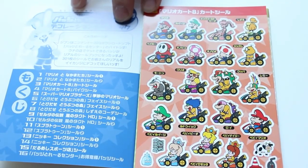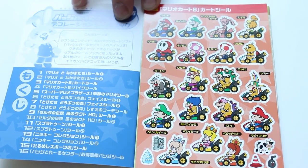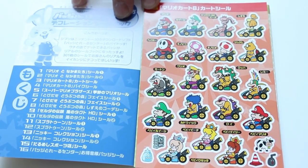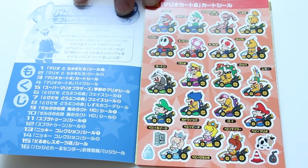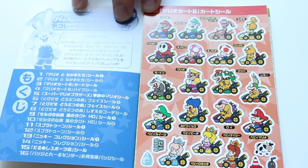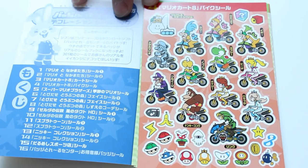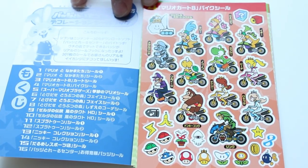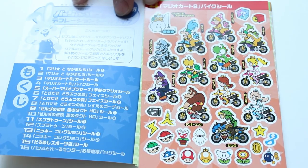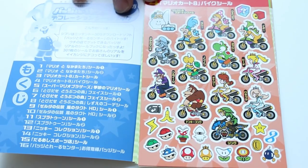Next up we have the Mario Kart stickers — we have Pink Gold Peach, Toadette. Oh look, there's Isabelle in the top right, that's awesome — they put DLC characters in here! You have some items in the bottom like the music note and the cow. I love that they have the baby characters too. More Mario Kart on the next page: Metal Mario and all the items in the bottom. And there's Link on a motorcycle — I'm loving that they put the DLC characters in this.